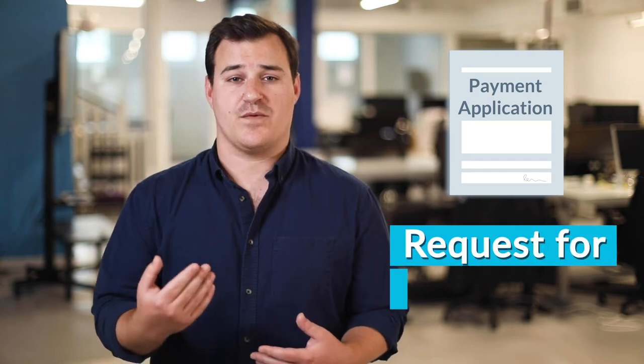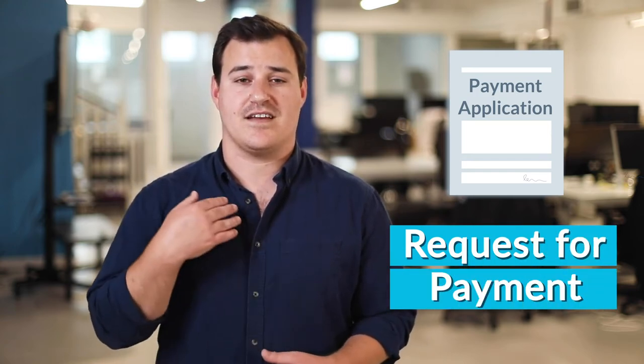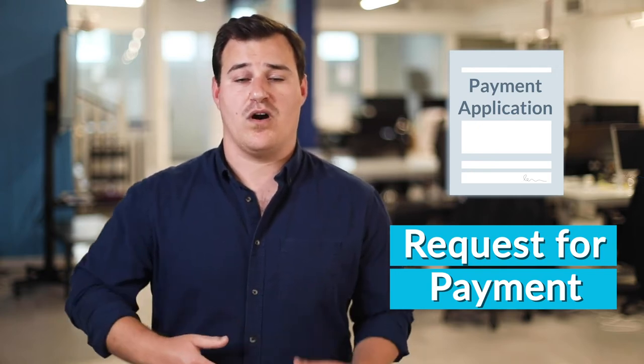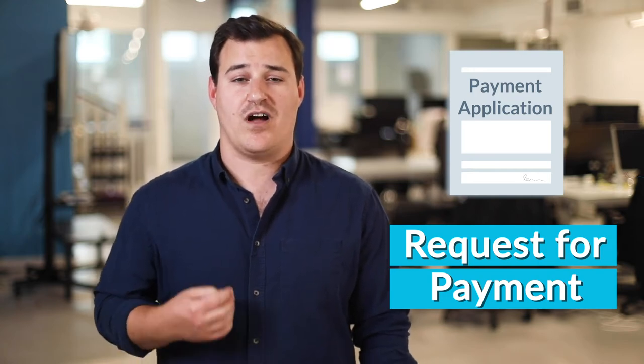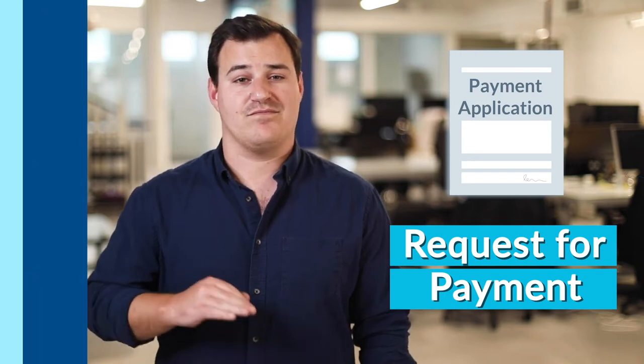Another key payment document is a payment application, and it's really more than one document — typically it's a bundle of documents. Ultimately, it's a request for payment, and making sure that your pay app is up to snuff is a very crucial part of making sure that you're paid on time. On any given project, your customer or others on the job may have specific requirements for pay applications, so it's important to understand those requirements from the start of the job. That way, when it comes time to get paid, there's no delay.